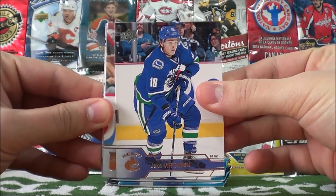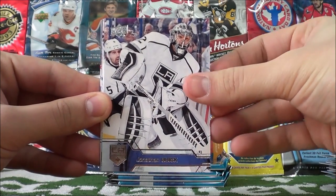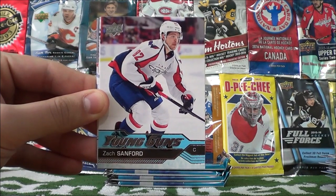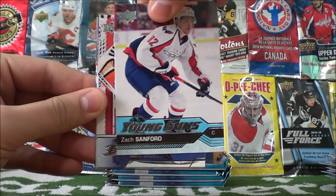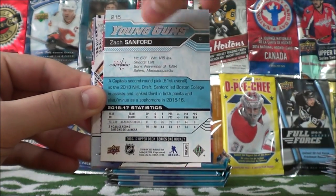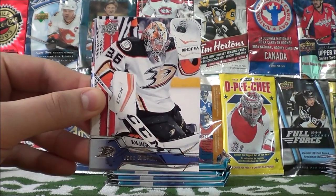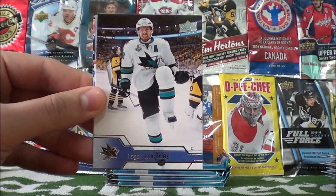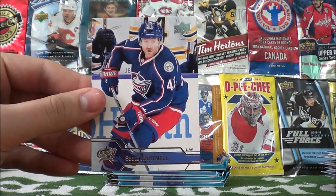Jake Vertanen, Daniel Girardi, Jonathan Quick, and the Young Guns — Zach Sanford of the Washington Capitals. John Gibson, Logan Couture, Marcus Kruger, and Scott Hartnell.